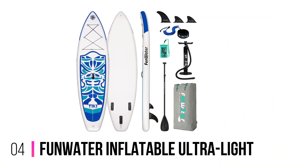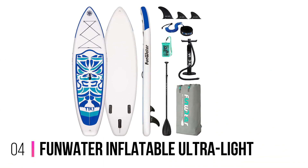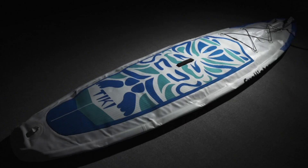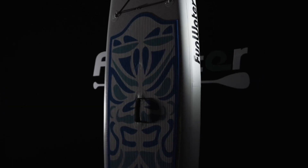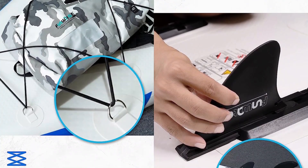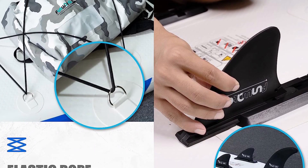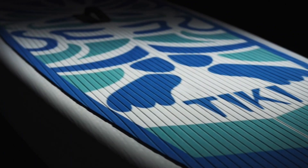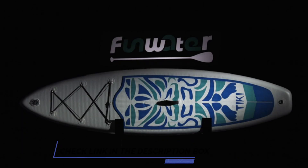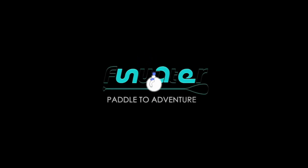Number 4: Fun Water Inflatable Ultralight. The Fun Water Inflatable Ultralight SUP is designed to cater to all skill levels, making it an excellent choice for beginners and seasoned paddleboarders alike. One of the standout features is its remarkable weight — weighing in at only 17.6 pounds, it's incredibly lightweight and easy to carry, making transportation a breeze. You can take it with you on all your outdoor escapades without feeling weighed down.